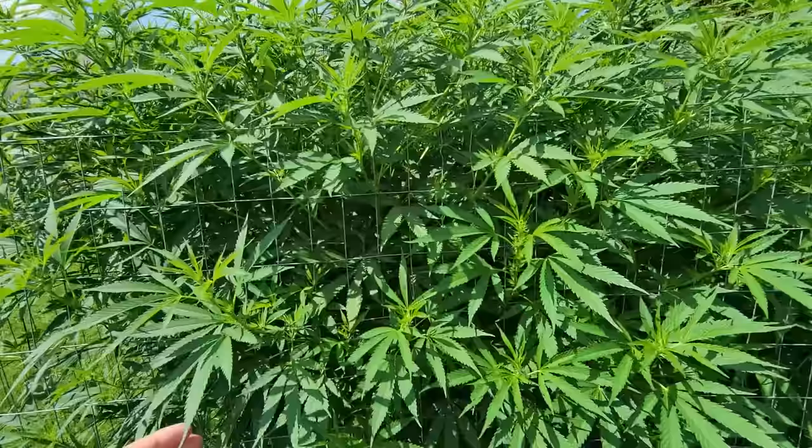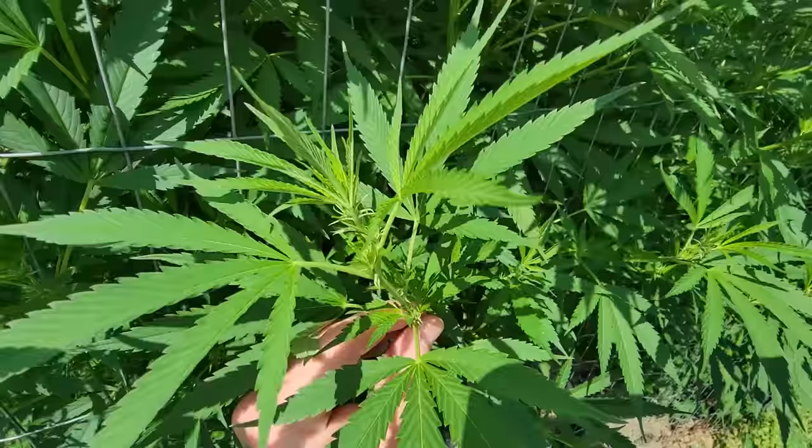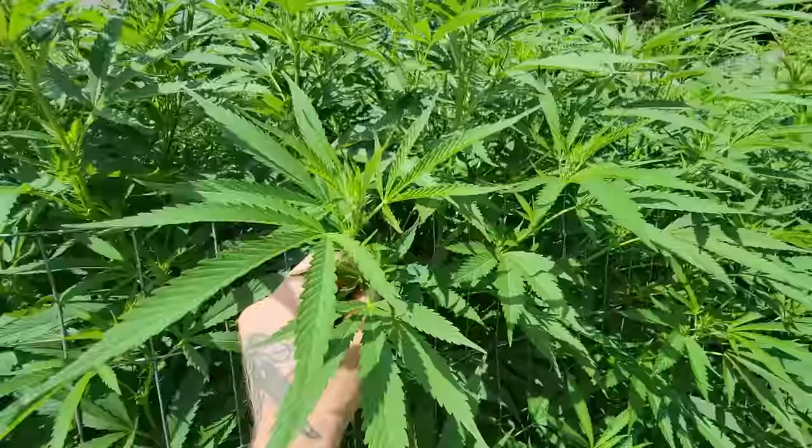Here is the other Mint Chocolate OG cross of mine. You can see it's taking quite a bit longer — obviously a different pheno.